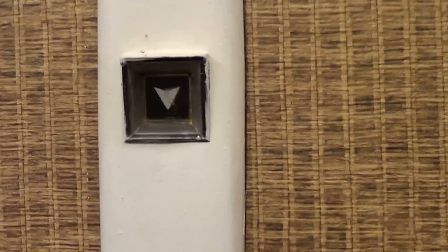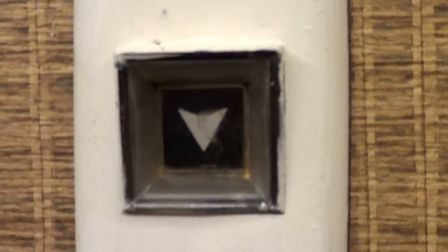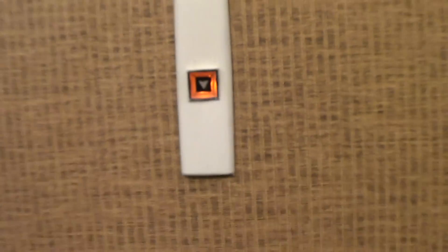We are at the Blake Hotel in Charlotte, North Carolina and these elevators are finally opened. Otis Touch Sensitive, installed in 1973.